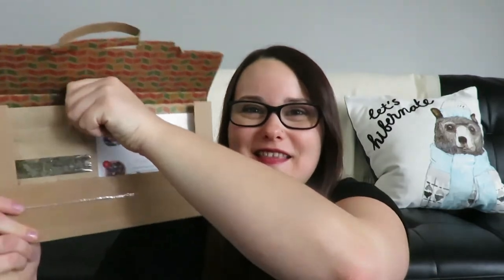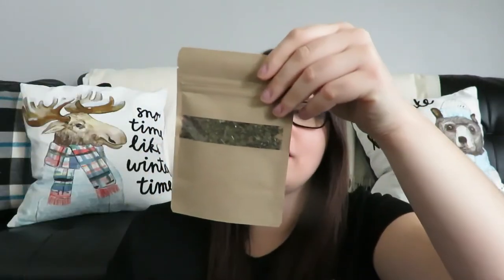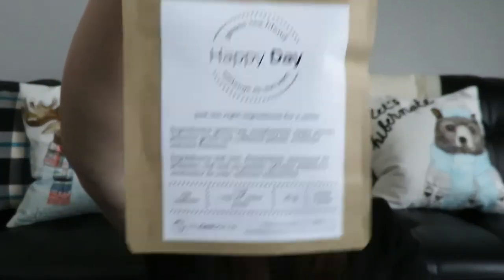Alright, last tea! This is called Happy Day and it's a green tea. I've had a very similar tea called Happy Tea — also a green tea — so I wonder if this is going to be similar. This has green tea, raspberries, apple pieces, jasmine green tea, hibiscus petals, rose hips, and natural flavors. I have an idea what this is going to taste like. Let me smell it. I'm really going to like this one — I know I am. I've had a tea called Happy that's very similar to this.